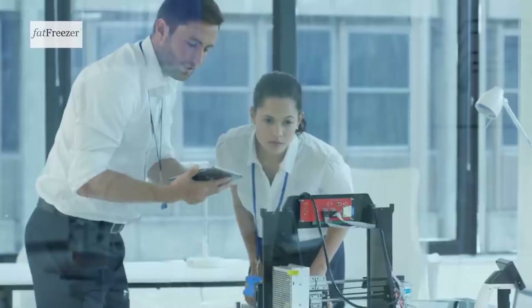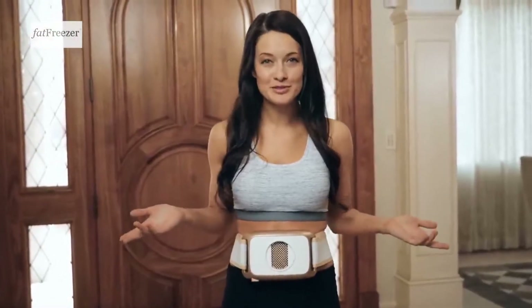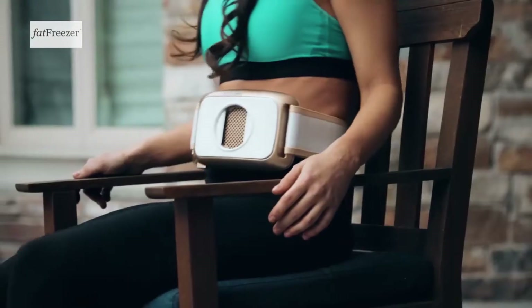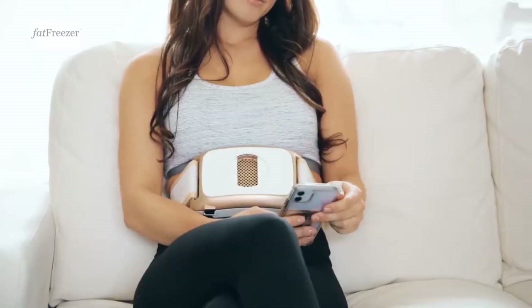We could have stopped there, but we listened to our customers, and our engineers went back to work with additional research and development. We created the all-new Cordless Fat Freezer Cryo Shape, so you can freeze away stubborn fat anywhere — around the house, in the kitchen, watching TV, relaxing outside, in the car, the gym, wherever you want, anytime, anywhere.